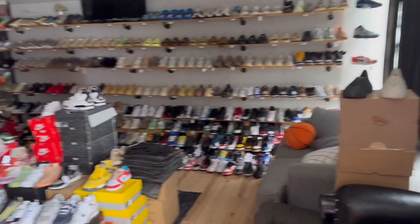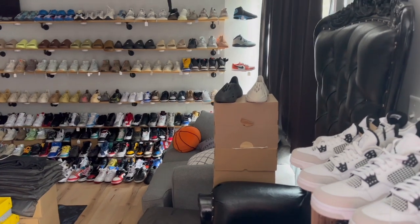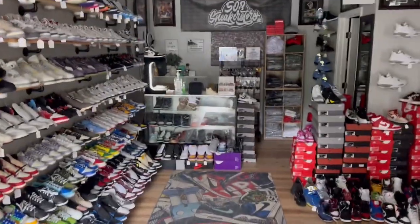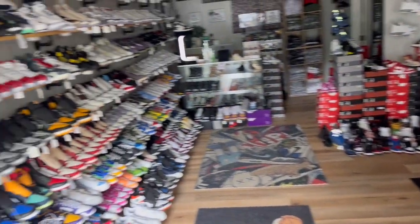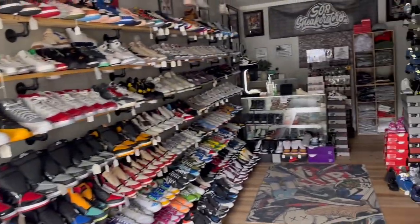It's my first day back in the store for a couple of days. I was really busy this weekend with the grand opening of my new gym, so I haven't been able to be here as much as I'd like. The store still looks crazy full though — definitely not lacking any shoes at this location.